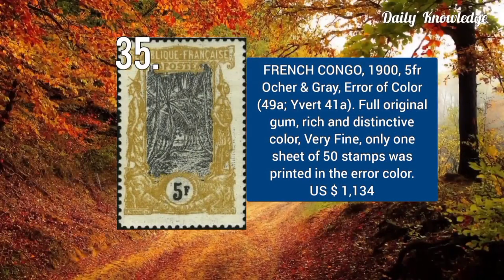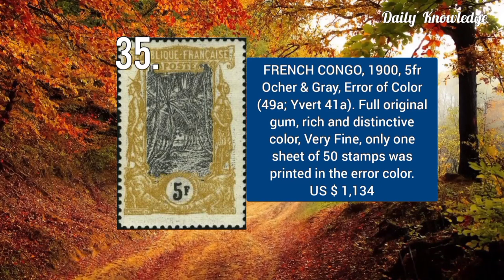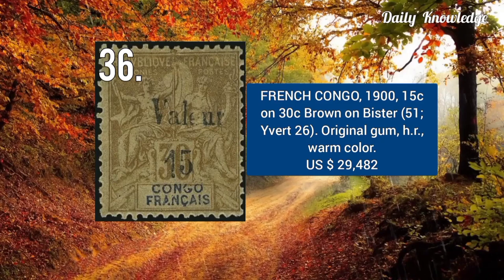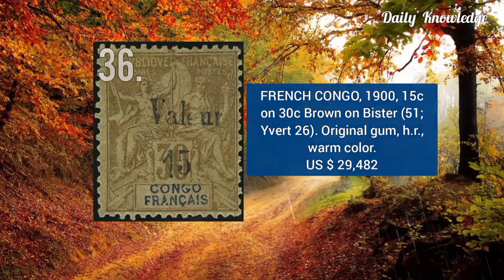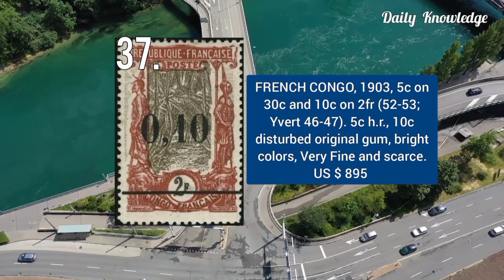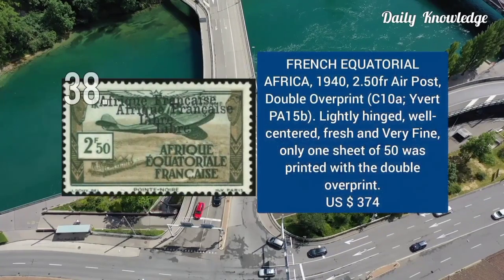1905 — 10C, ochre and gray, error of color, with full original gum, rich and distinctive color, and very fine appearance. 1915 — 10C on 30C, brown on bistre, has original gum, hinged remnant, and warm colors. Two stamp values: 1903 — 5C on 30C and 10C on 2FR. 5C has hinged remnant and 10C has disturbed original gum.